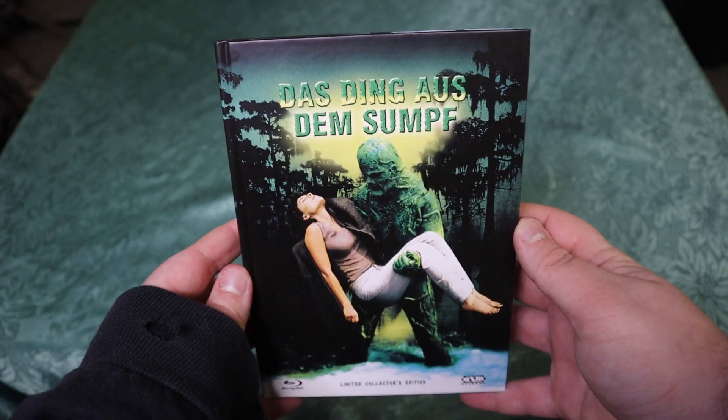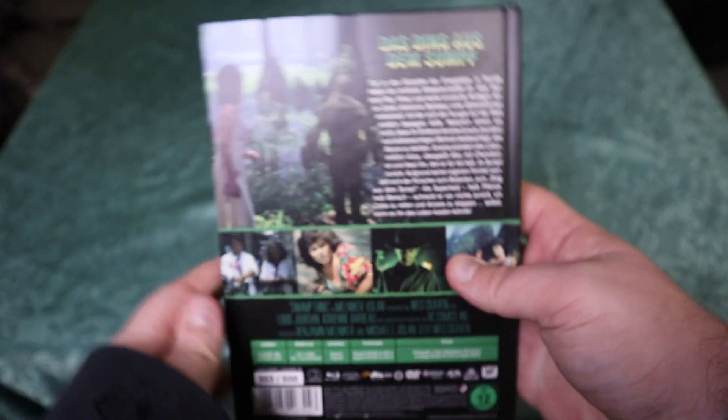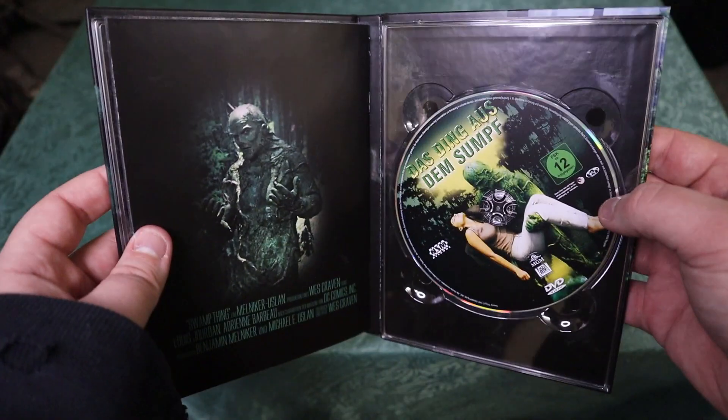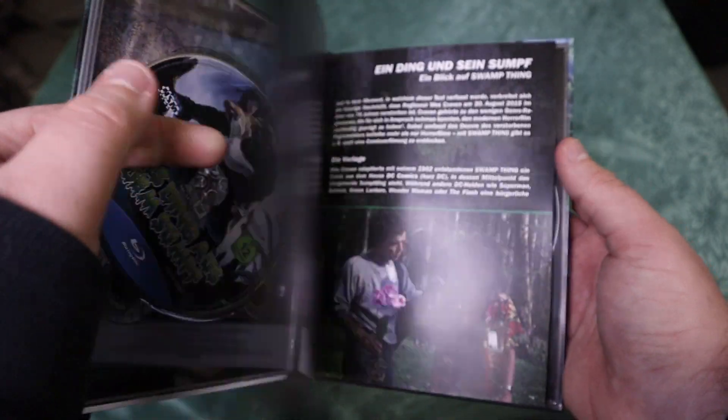We have Swamp Thing. I'm not even going to try and pronounce the German title to this. But we mainly wanted to get Swamp Thing because it is a Wes Craven film, and obviously it's based on the DC character. It also stars horror legend Adrienne Barbeau and Ray Wise as well. We're not really sure what to expect from this film. It probably will be a bit dated, but we want to check it out, especially considering it is a Craven film and a creature feature we'll never pass up.